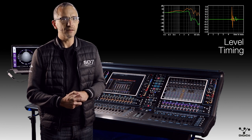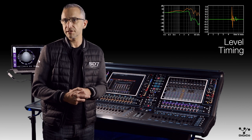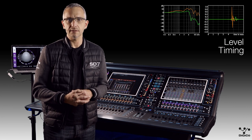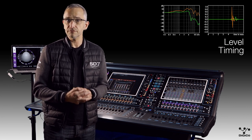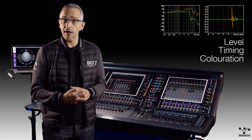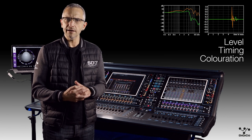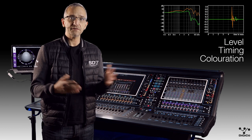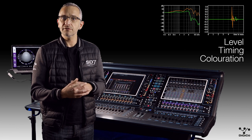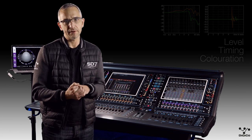This is due to the bending of sound around the head. Next, it's timing. Much like level, sound arriving from the left will reach the left ear before reaching the right ear. It's frequency dependent, but there are timing differences which play an important role in locating the sound. Finally, the coloration or frequency signature of sounds can assist in localization, particularly in height localization. Sounds coming from different angles will interact with the head and ears differently, giving each angle its own frequency signature.